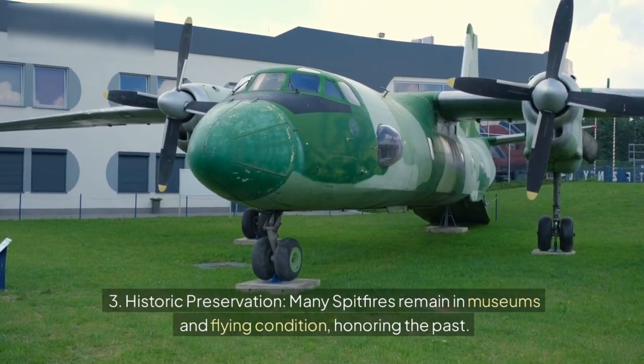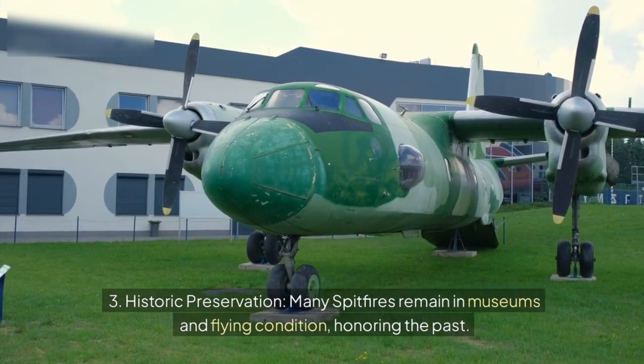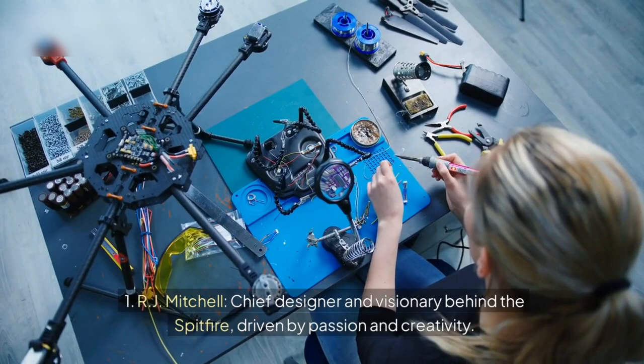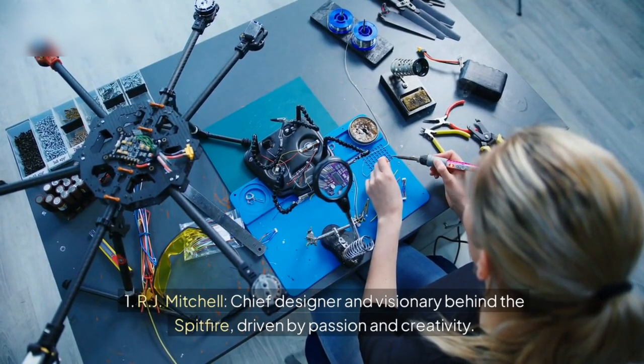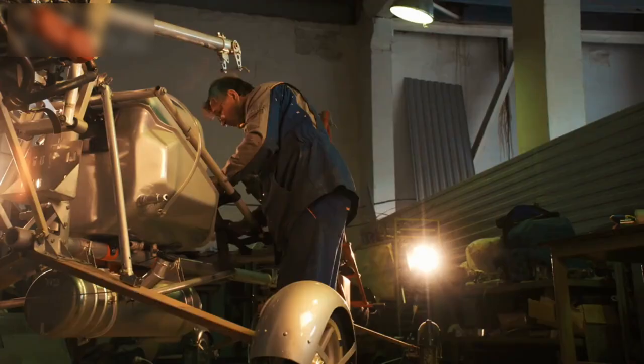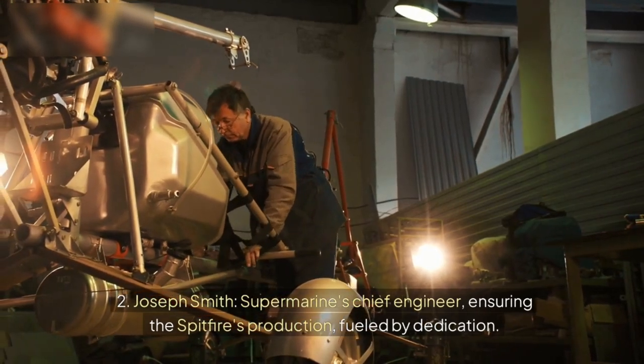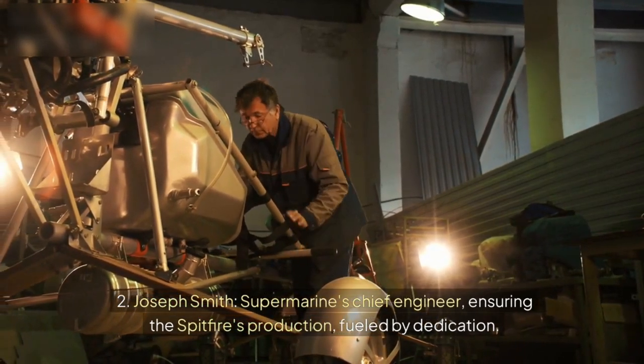3. Historic preservation — many Spitfires remain in museums and flying condition, honouring the past. Key players: 1. R.J. Mitchell — chief designer and visionary behind the Spitfire, driven by passion and creativity. 2. Joseph Smith — Supermarine's chief engineer, ensuring the Spitfire's production, fuelled by dedication.